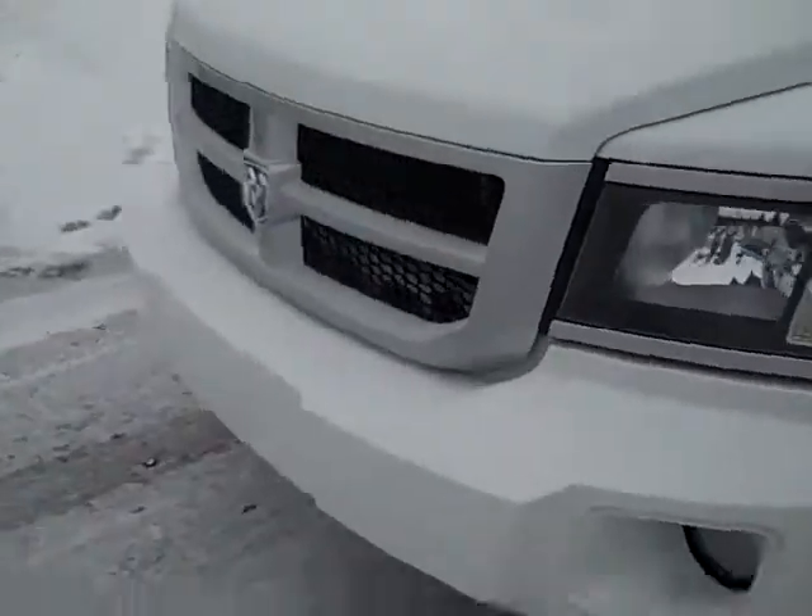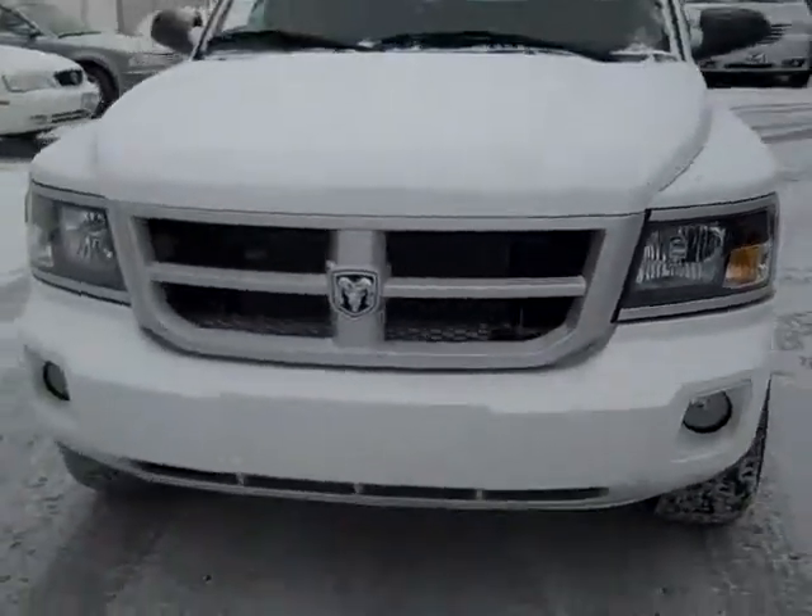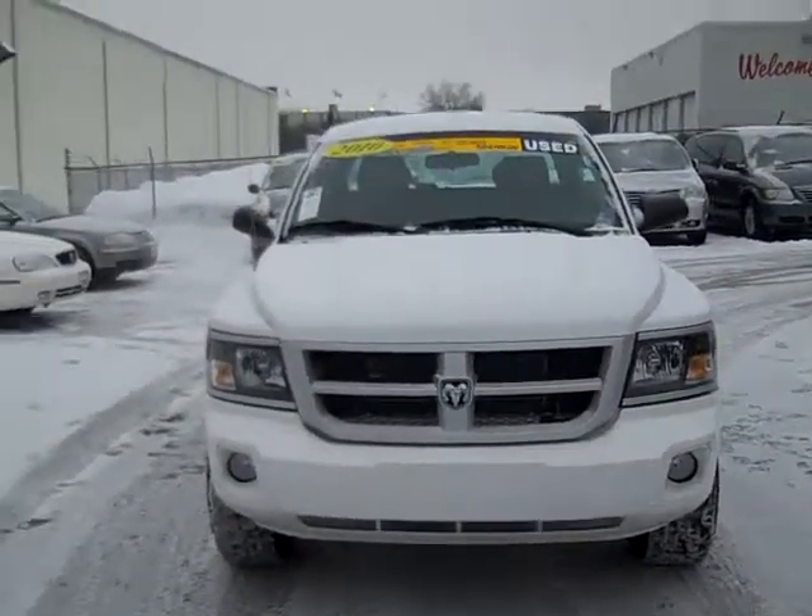Odometer reads 13,305 miles. The 2010 Dodge Dakota Bighorn.